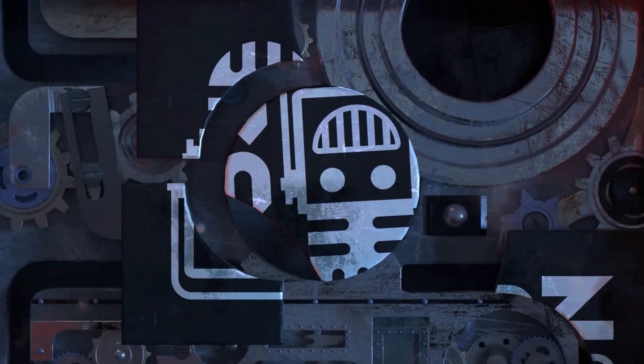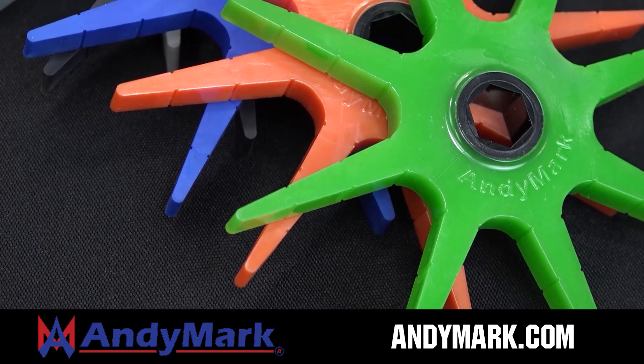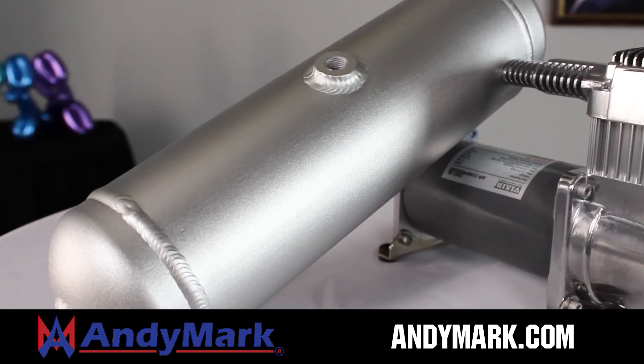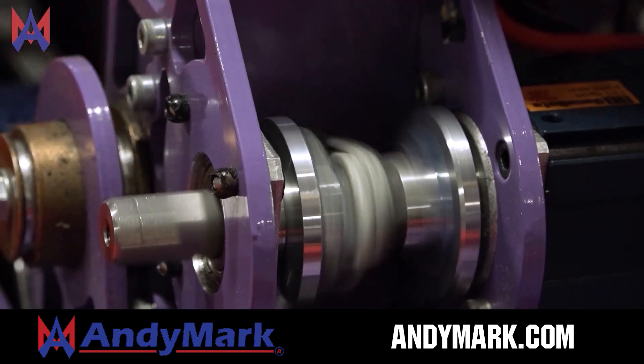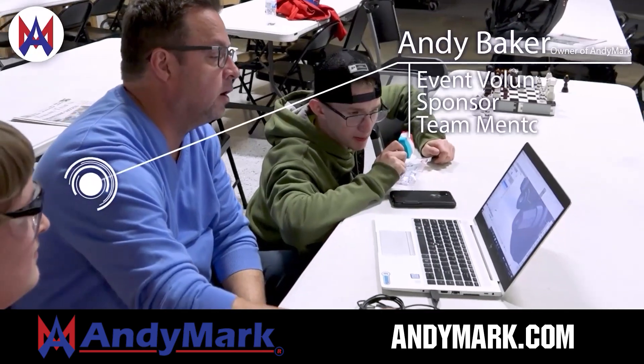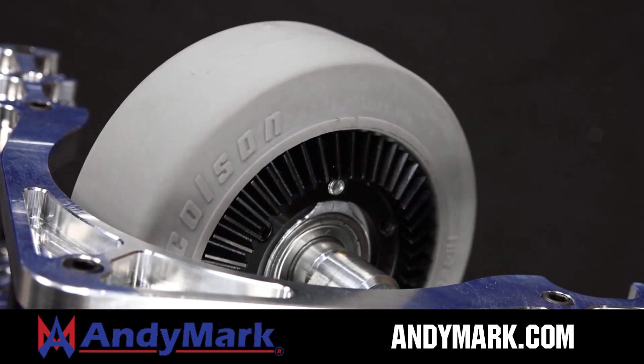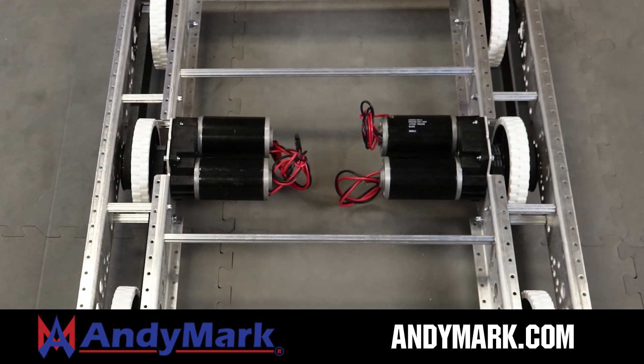This video on fun is brought to you by viewers like you and also in partnership with the following. Animark is your one-stop shop for all your robotics competition needs. Celebrating 20 years of quality robotics parts and superior service, Animark employees have over 200 years of first team experience. From mechanical and electrical products to tools and hardware, head on over to animark.com for high quality and affordable solutions.